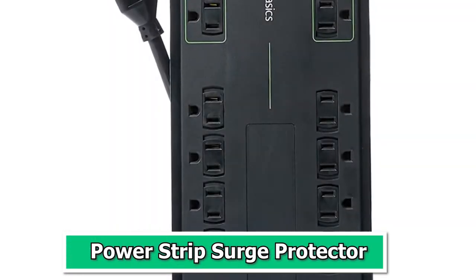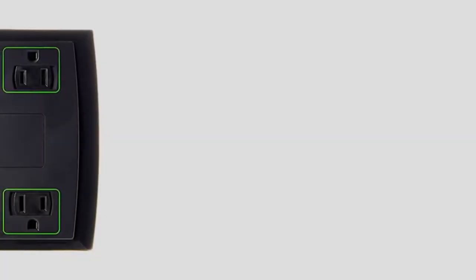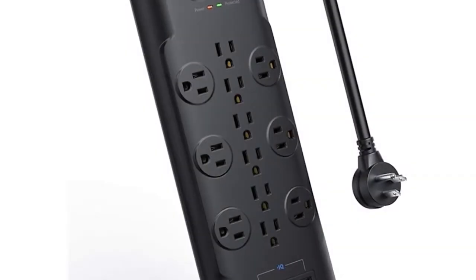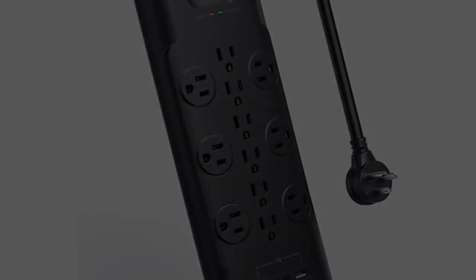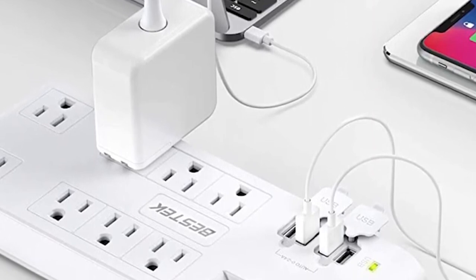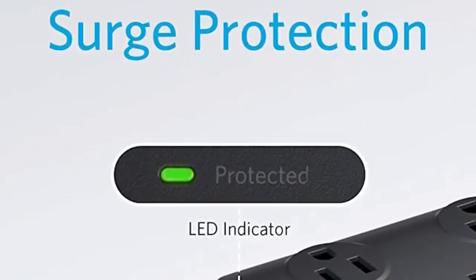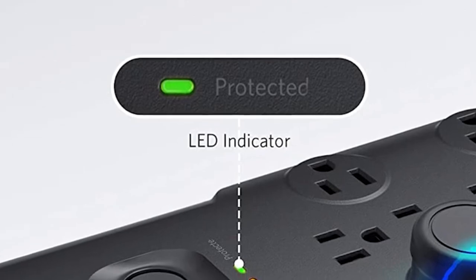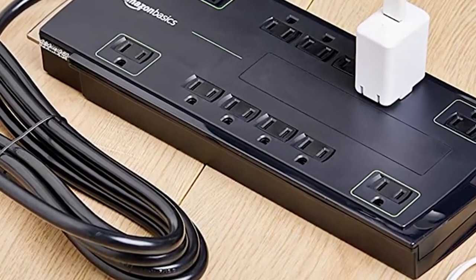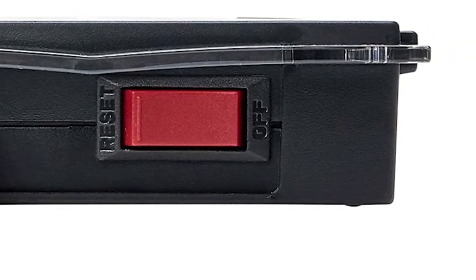Number 4: PowerStrip Surge Protector by Amazon. The PowerStrip Surge Protector by Amazon is a fundamental tech gadget for safeguarding your valuable electronics and simplifying your charging needs. With multiple outlets and USB ports, it's designed to meet the demands of today's technology-driven world. This surge protector is equipped with surge protection and overload protection, ensuring that your devices are shielded from unexpected power surges and voltage spikes. Its compact and sleek design allows it to easily fit into any home or office setup, and a long power cord provides flexibility in placement. You can charge your smartphones, laptops, and other gadgets while having peace of mind that your devices are protected — seamlessly combining convenience and safety.